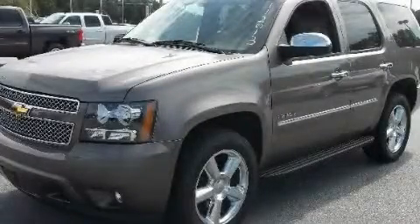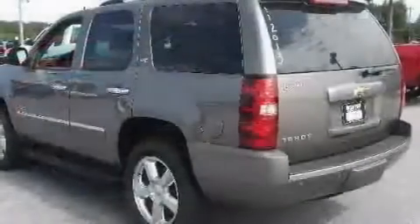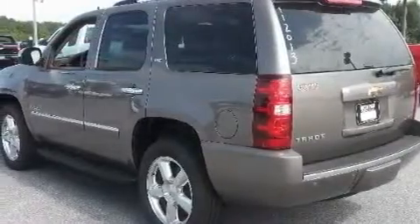This is a brand new 2011 Chevrolet Tahoe, a vehicle with safety, comfort, and space. It has a 5.3 liter 8-cylinder engine and a 6-speed automatic transmission.